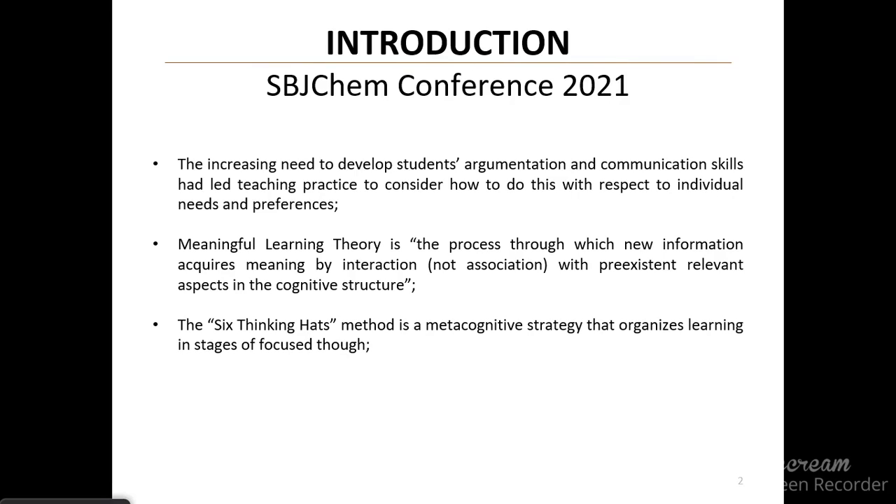One of the ways through which this new knowledge can interact is the process of creating arguments. For that, one's cognitive structure is challenged to change and adapt.